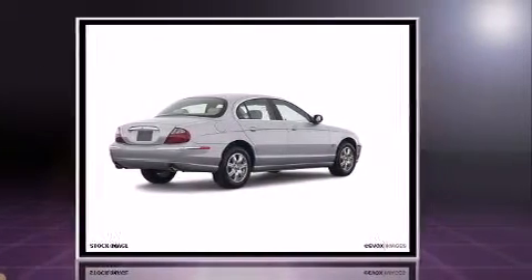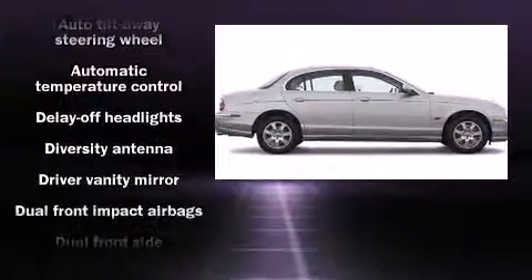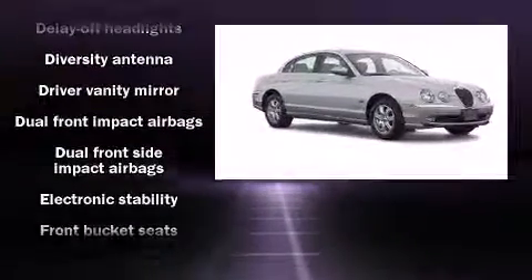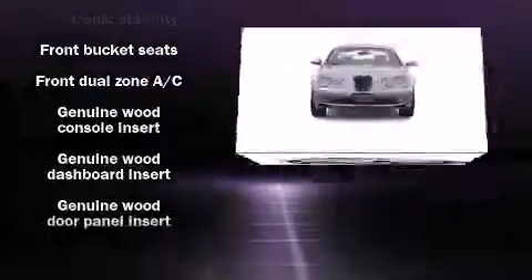Jaguar prioritized handling and performance with features such as adjustable headrests in all seating positions, a trip computer, automatic temperature control, rear parking sensors, remote keyless entry, and power front seats.